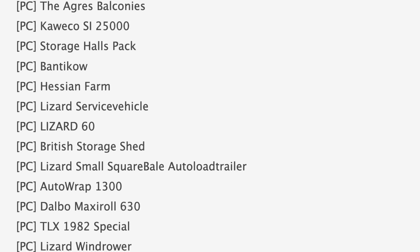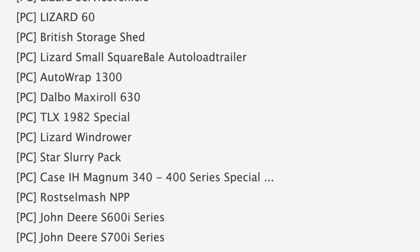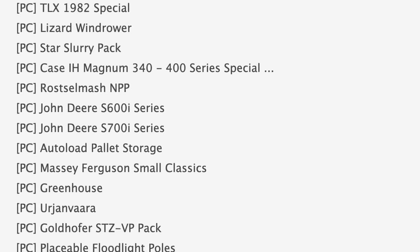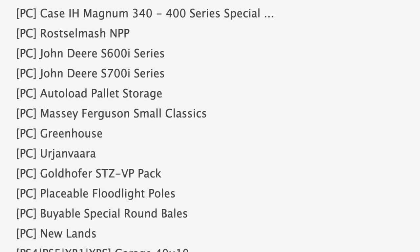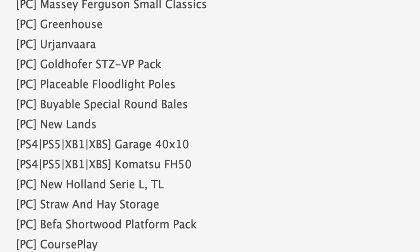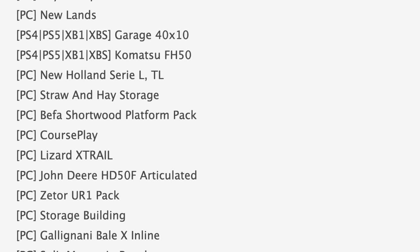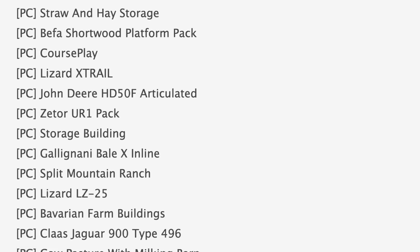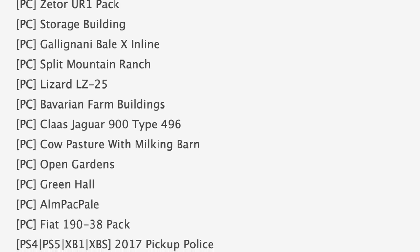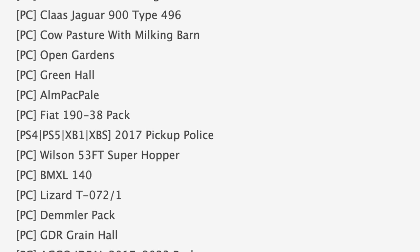Also in testing we have the Lizard service vehicle, TLX 1982 special, Case IH Magnum 340/400 series special, and Courseplay. Rounding out PC testing today we have the Lizard X-Trail, Fiat 190-38 pack, Echo Ideal 2017 through 2023 pack, three-point chain, and modern cow stable. Some notable maps in PC testing include Rogue River Valley, Agri's Balconies, Bentacov, and Split Mountain Ranch.